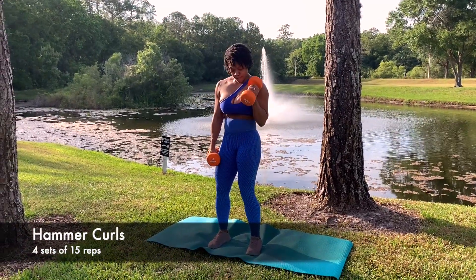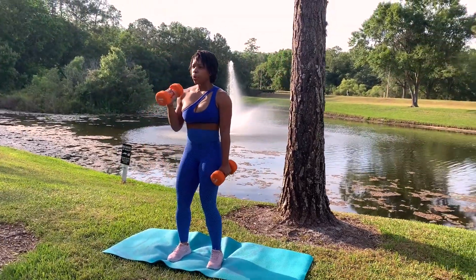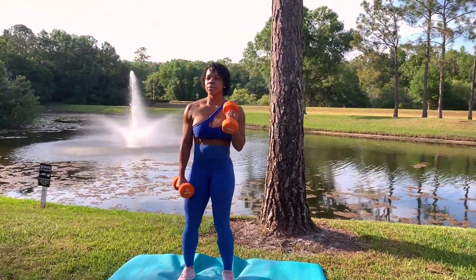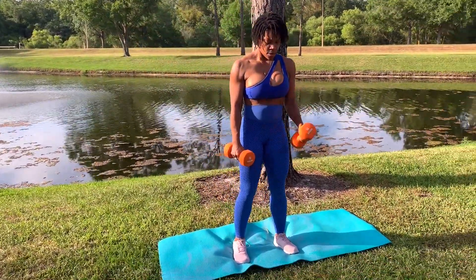Next up is the hammer curl. This is a simple exercise but really helps build those biceps. Complete four sets of 15 with moderate to heavy weight. This is also a great exercise to add into the close grip and wide grip bicep curl superset as well.